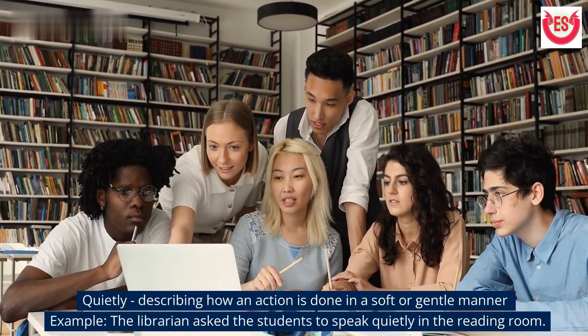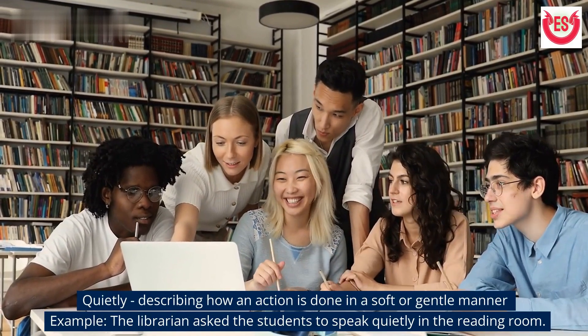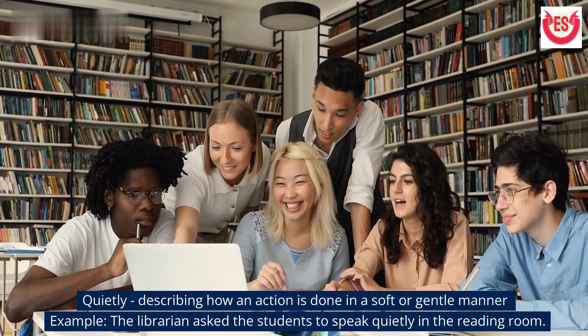'Quietly' describes how an action is done in a soft or gentle manner. Example: The librarian asked the students to speak quietly in the reading room.